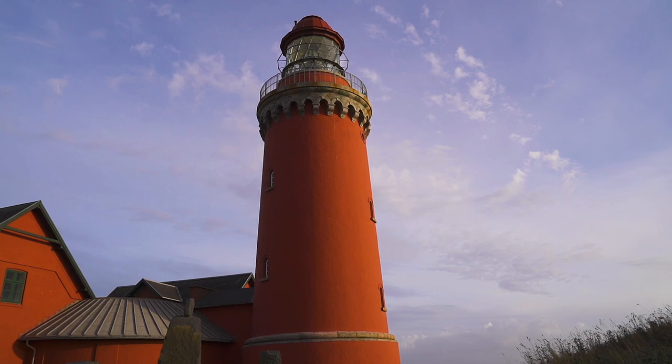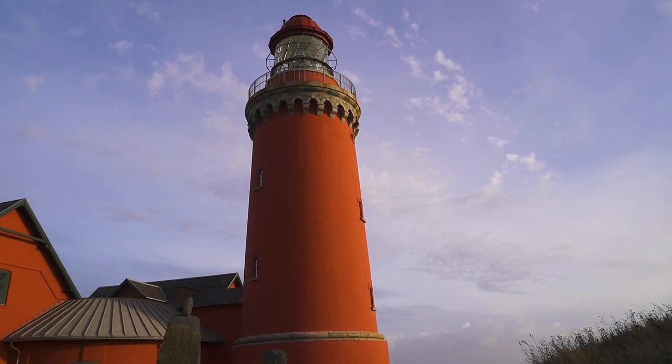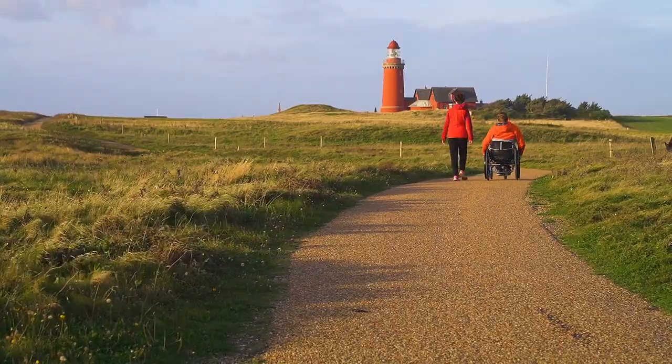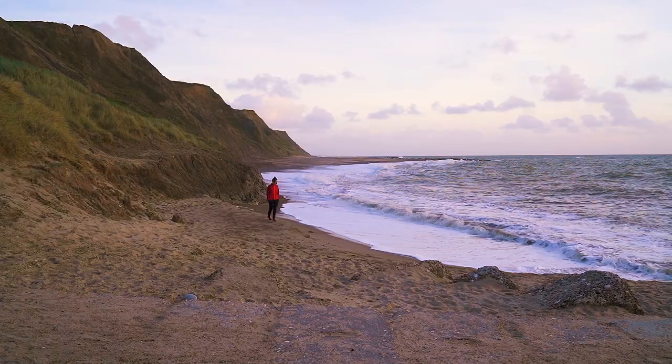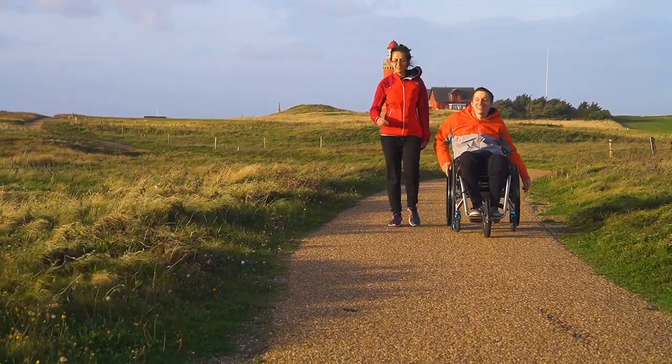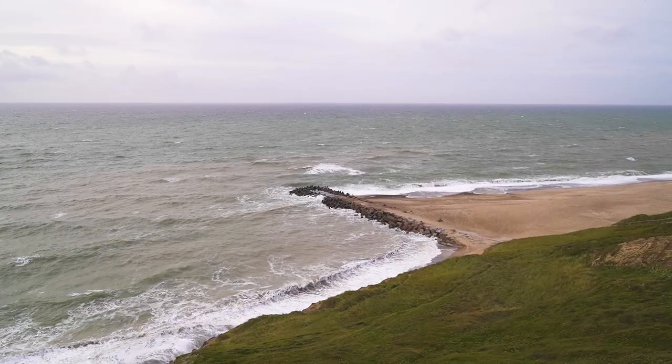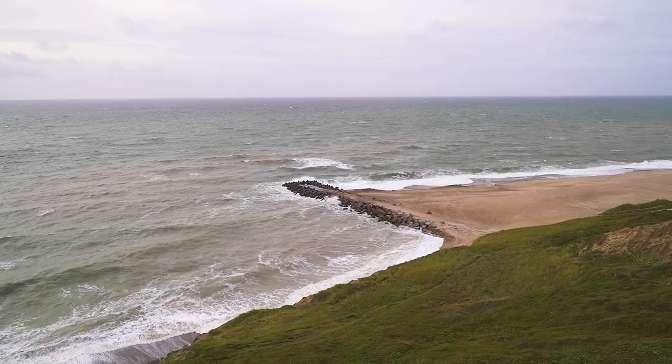We've continued to drive up north along the west coast of Denmark and now we're at Bovbjerg Lighthouse. This is the first time since we've been in Denmark that we've seen land that is not completely flat or just sand dunes — there are actually some cliffs here, which is really nice. We've been walking along the cliff top and also along the beach. But it's been incredibly windy here — we could hardly hear each other talk. Really nice views though. Now we're going to continue on further up the coast.